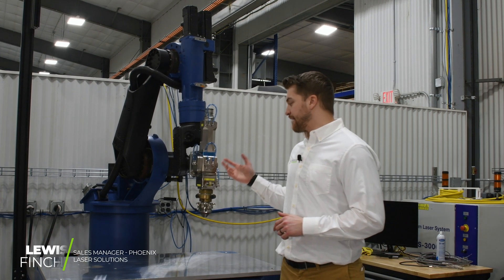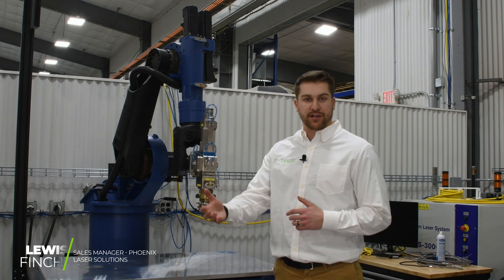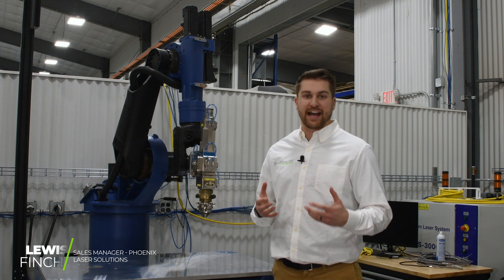We have 25 manual laser welders between the five Phoenix shops, and we also have automated systems like this one that we can utilize for in-house work or put on your own shop floor for when you need to be even more efficient and get cycle times to a point where a manual operator just cannot keep up.